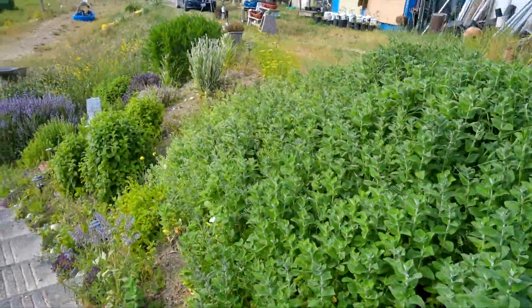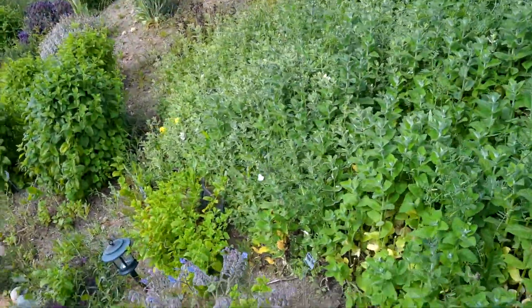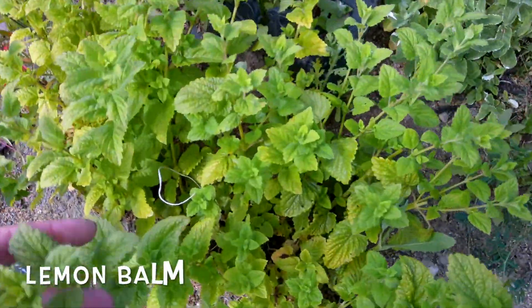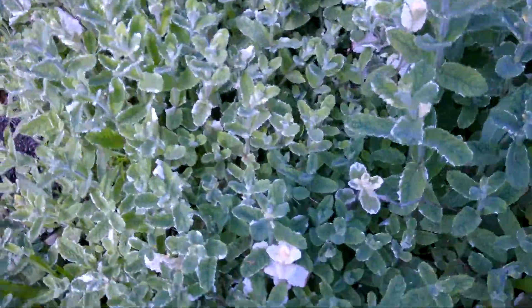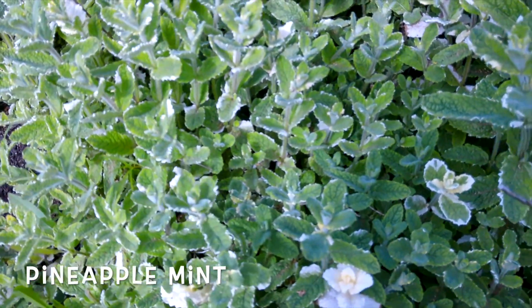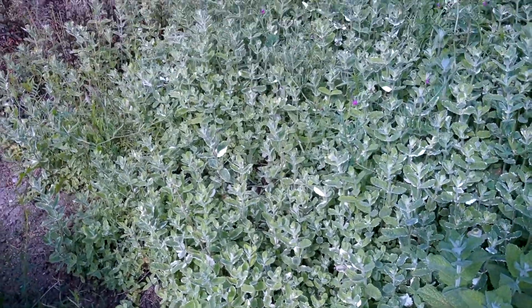I've got so many different types of mint. I've got lemon balm, which is a type of mint — it just grows like crazy. I've got this most beautiful pineapple mint, and if you've never had pineapple mint, you definitely need to try some. It's delicious in salads and makes a beautiful tea. It's just really, really beautiful stuff.